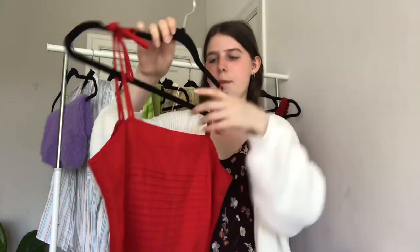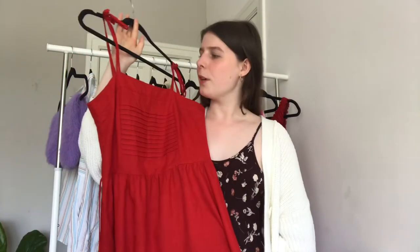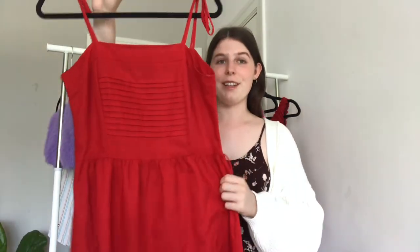It's by a brand called Mary Time. I think it's so pretty and I love supporting small vintage stores.